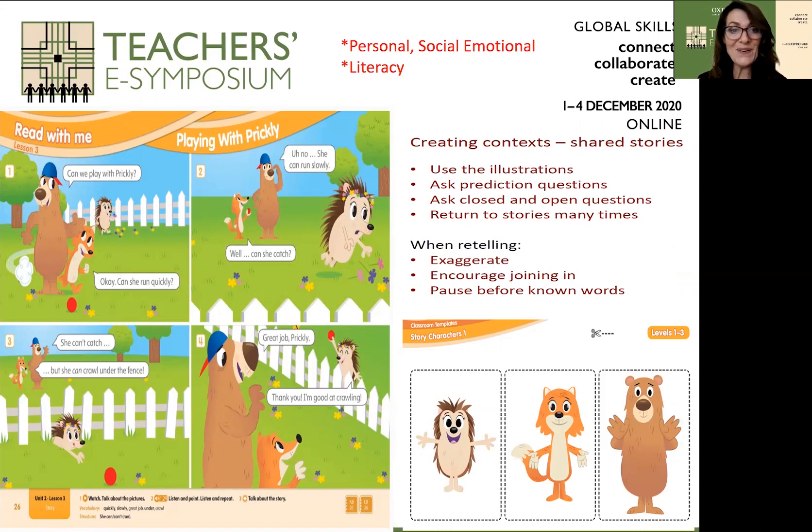As you move through the unit, you see opportunity for personal, social, and emotional development and continuing literacy. Read with Me — we're building context through shared story, continuing to build the focus vocabulary through illustration, prediction, and open and closed questions, returning again and again with repetition. We then encourage students to use story characters or story cards to play with the story, build their own version, and engage with flashcards to move around in sequence. We come back to the story, retell it, exaggerate it, encouraging students to join in, add new words, a new ending, and in many cases add themselves as a character — highly motivational.